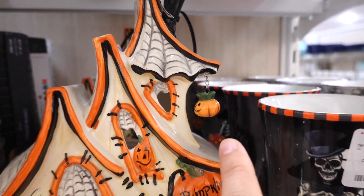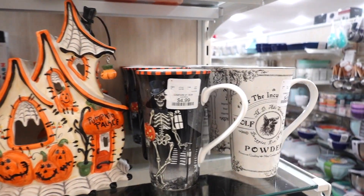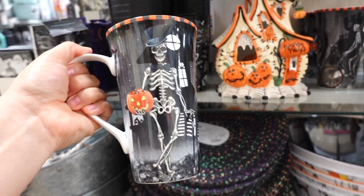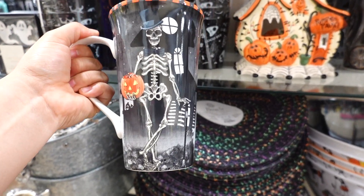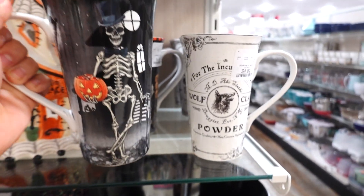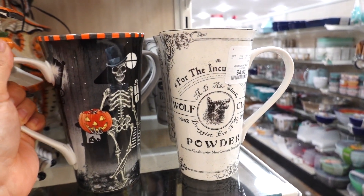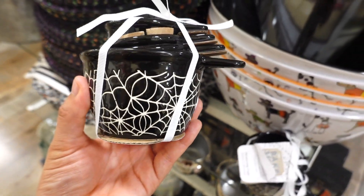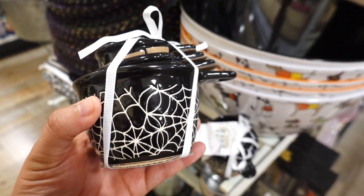Look at this little pumpkin hanging. They even have these latte mugs — I haven't seen a latte mug in forever. You have the Mr. Skeleton here holding a jack-o'-lantern full of candy; this one is $4.99. They also have these measuring cups from the bake shop, and this one is $9.99.